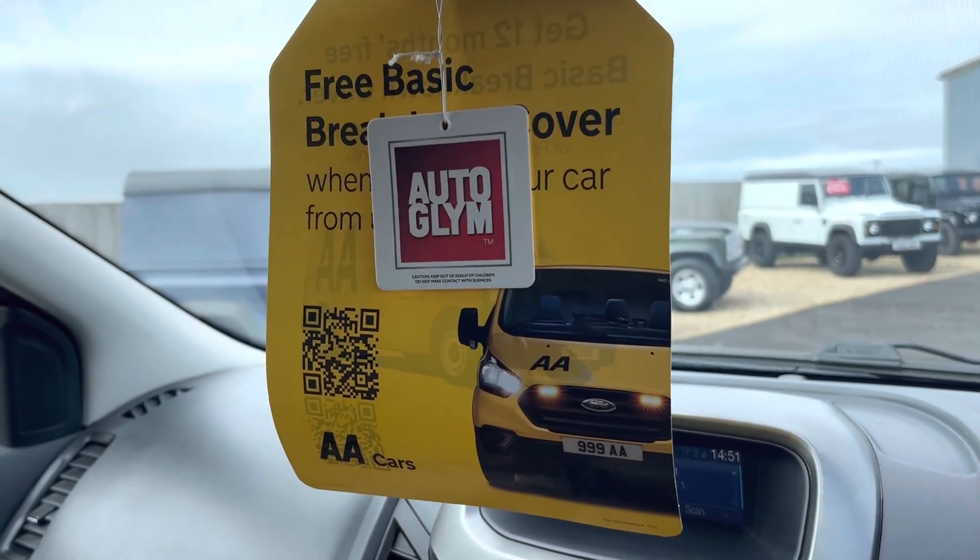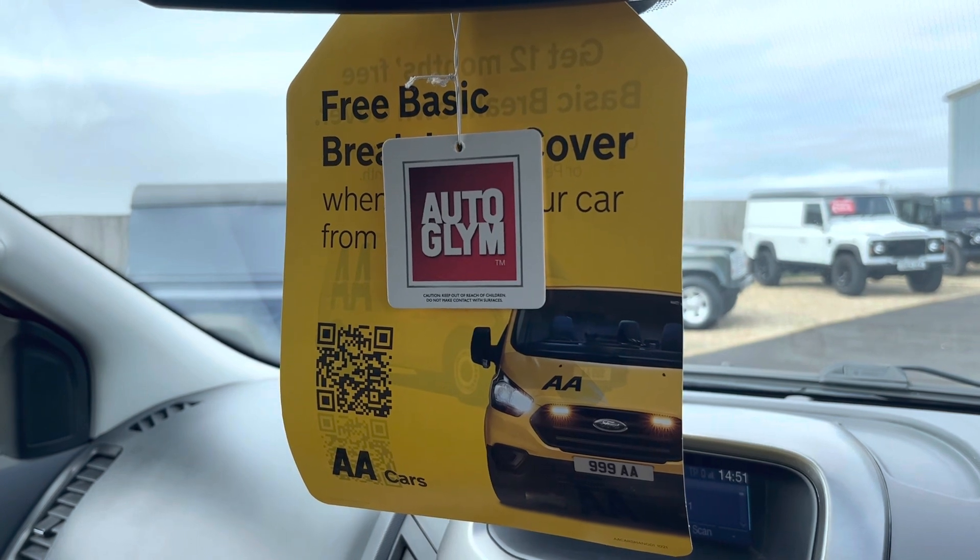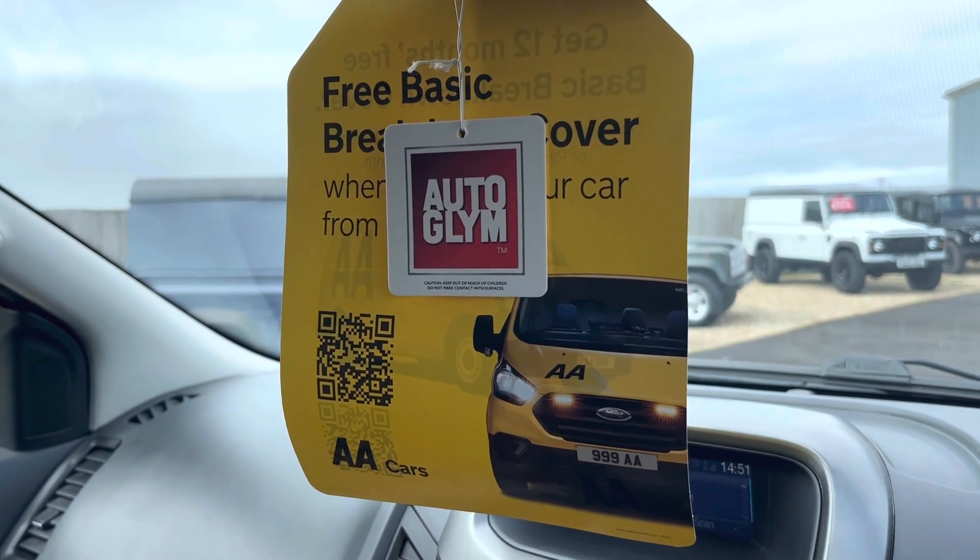We are an AA dealer promise dealer, so this truck will come with 12 months AA basic breakdown cover as standard.